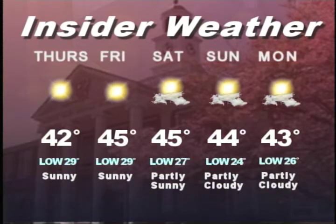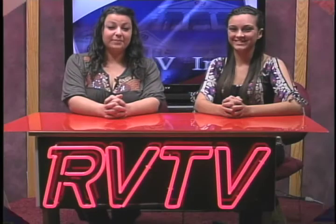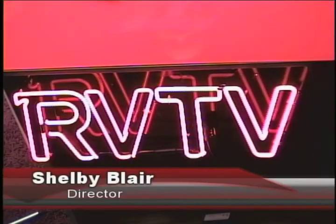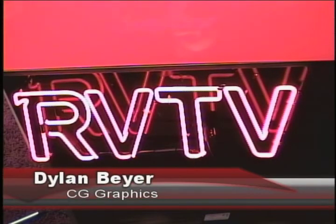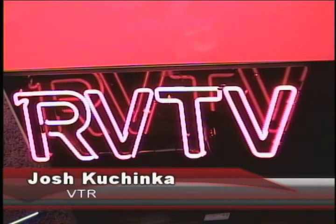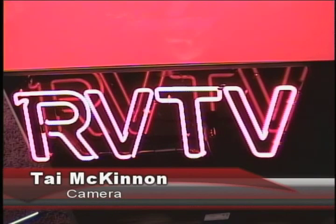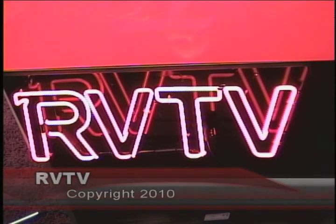It's going to be sunny and cold the rest of the week with highs only reaching the mid-40s, so be sure to bundle up. That is all for RV Insider. I'm Courtney Gavin, and I'm Gabrielle Turkanian. Thanks for watching. We'll see you next week.